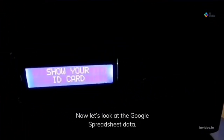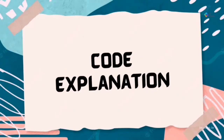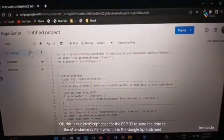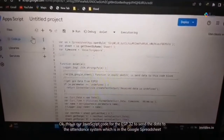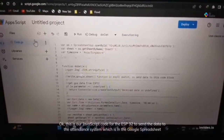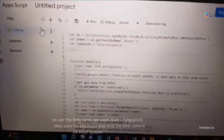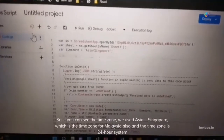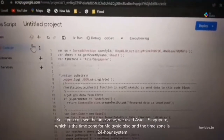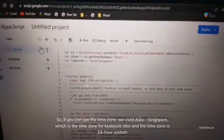Now let's look at the Google Spreadsheet data. This is our JavaScript code for the ESP32 to send the data to the attendance system in the Google Spreadsheet. For the time zone, we used Asia/Singapore, which is the time zone for Malaysia also. The time will be given in a 24-hour system.